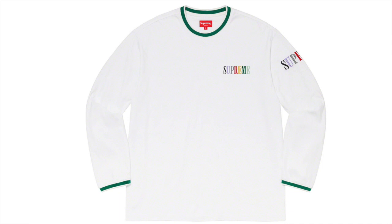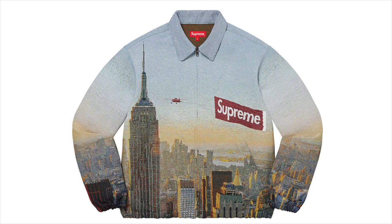Next up we got the Multi-Color Logo Long Sleeve Top — it's an all-over jersey and I definitely think it's the best top dropping this whole year. It's got a nice rainbow spell out which looks amazing on the black colorway. It's actually more unique for Supreme because I don't think they've ever stitched each of the letters in a different color before. Either way, it's a really nice shirt and I like this one a ton.